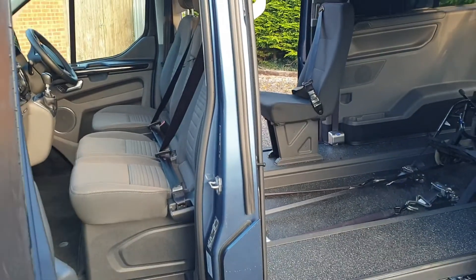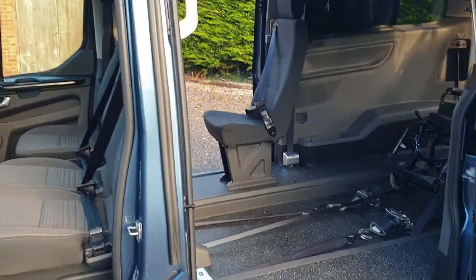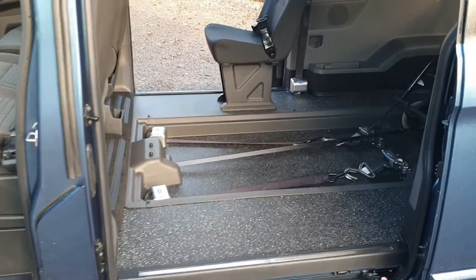So four fixed travel seats — three in front, one on the right-hand side second row. Here you can see the recessed floor.